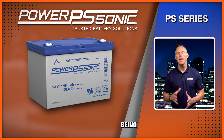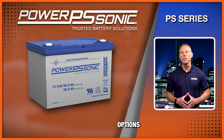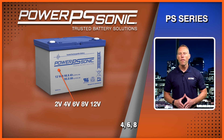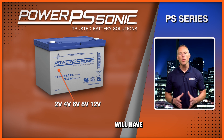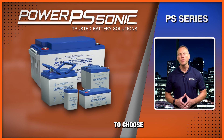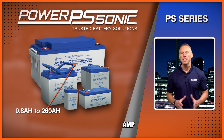The PS series is also able to handle many cycles of charging and discharging. Battery voltage options are available in 2, 4, 6, 8, and 12-volt models. Most models will have the 12-volt option, and there are over 80 models to choose from, with amp-hours ranging from 0.8 amp-hours all the way up to 260 amp-hours.